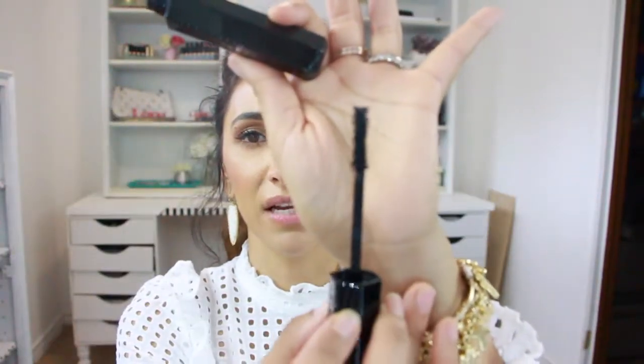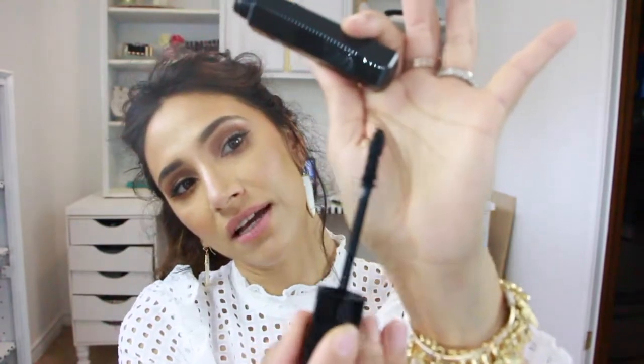Next I got the Marc Jacobs Major Volume Mascara. I've heard really great reviews about this mascara — it was expensive so I hope it lives up to expectations. I've seen several people on YouTube talk about it, so I went ahead and bought it. Here's what the brush looks like.